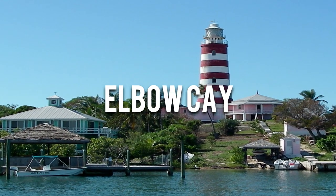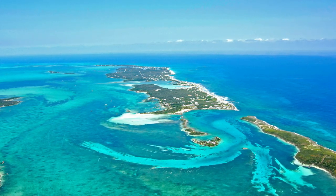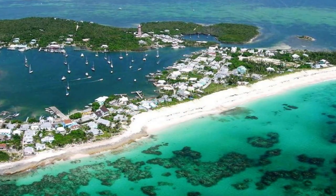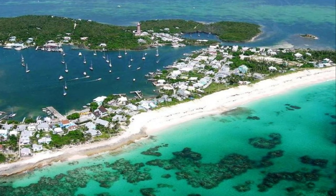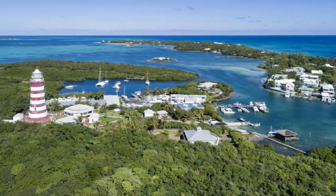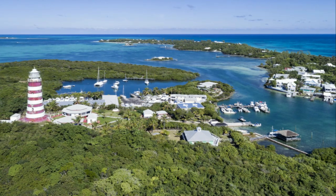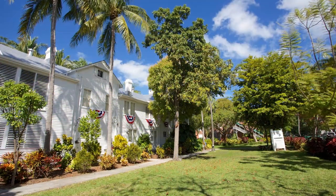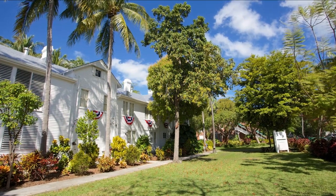Number 2: Elbow Cay. This charming piece of paradise is approximately 8 miles long and 1 mile wide, with an area of just over 6 square miles. The island boasts a unique blend of old-world charm and natural beauty and offers a serene escape from the hustle and bustle of city life. The island's top attraction is the charming settlement of Hopetown. With its iconic candy-striped lighthouse, colonial-style houses, and vibrant streets, Hopetown is a picturesque Bahamian village that feels like it's been plucked from a storybook. The lighthouse, in particular, is a historic monument dating back to the 1800s and offers panoramic views of the island.